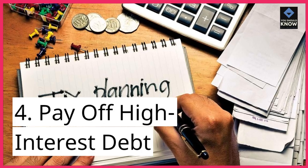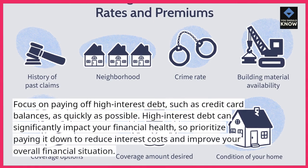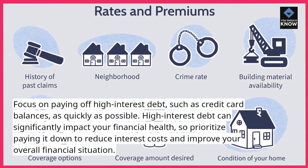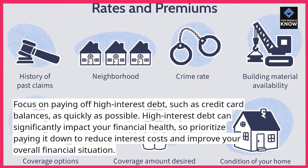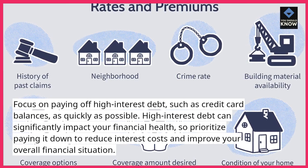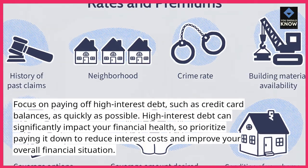4. Pay off high-interest debt. Focus on paying off high-interest debt, such as credit card balances, as quickly as possible. High-interest debt can significantly impact your financial health, so prioritize paying it down to reduce interest costs and improve your overall financial situation.